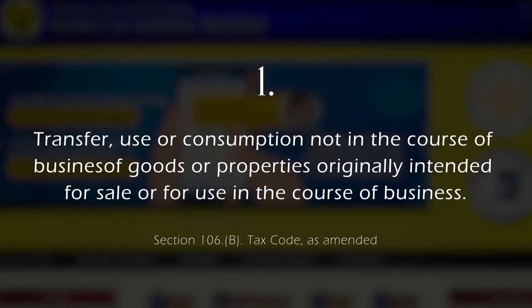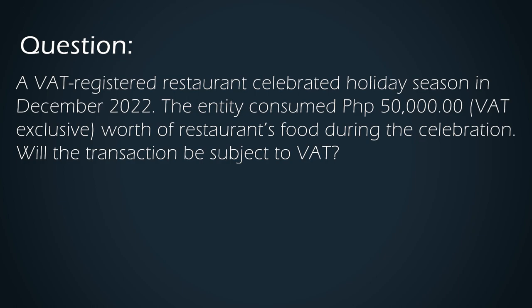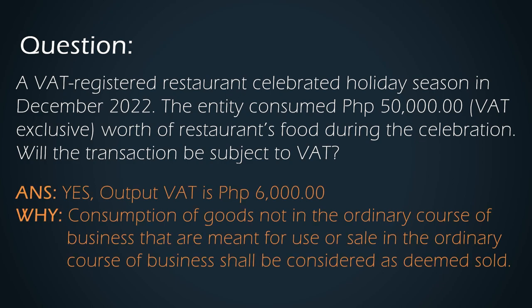Such transfers occur when a VAT-registered person withdraws goods from his business for personal use. For example, a VAT-registered restaurant celebrated the holiday season in December 2022. The entity consumed 50,000, VAT-exclusive, worth of the restaurant's food during the celebration. Will the transaction be subject to VAT? The answer is yes — output VAT is 6,000. Consumption of goods not in the ordinary course of business that are meant for use or sale in the ordinary course of business shall be considered as Deemed Sales.